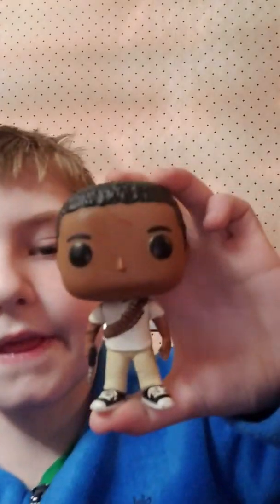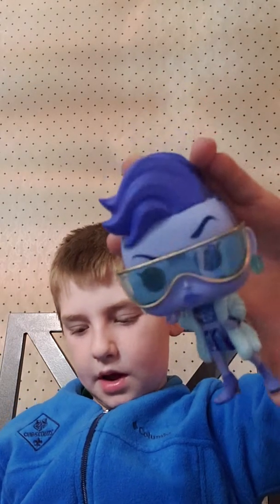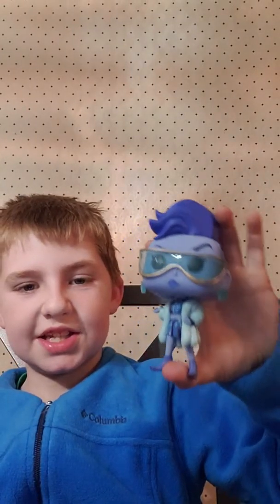This one needs to be cleaned up a little bit - I'll wash it off. His face looks so good. He has a gun in his hand if you can see that right here. Another cool Funko Pop. This is the second to last one - here is number 909.